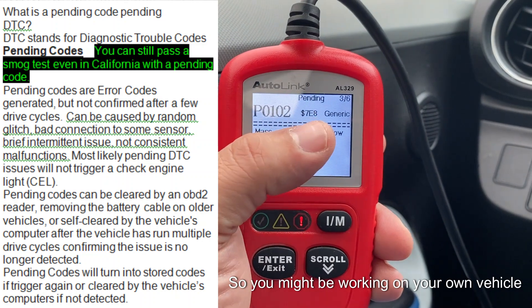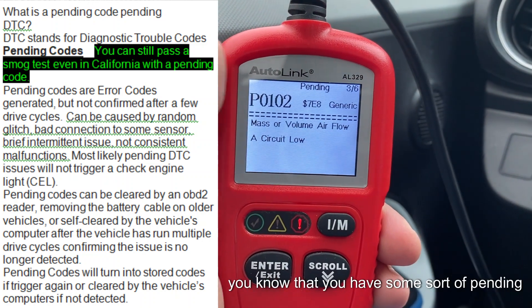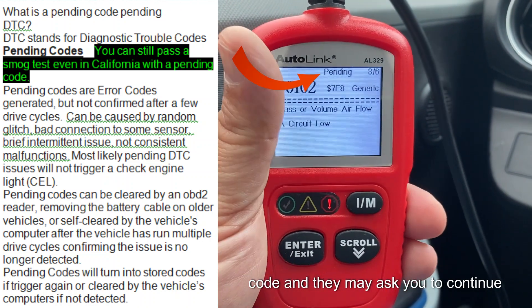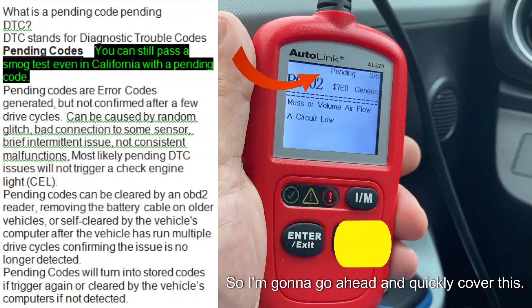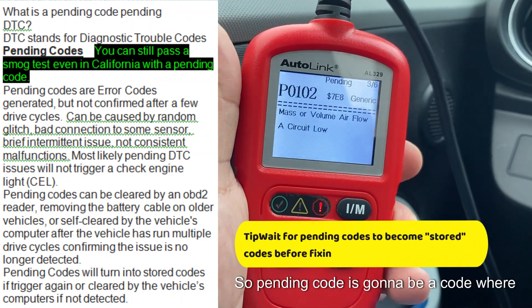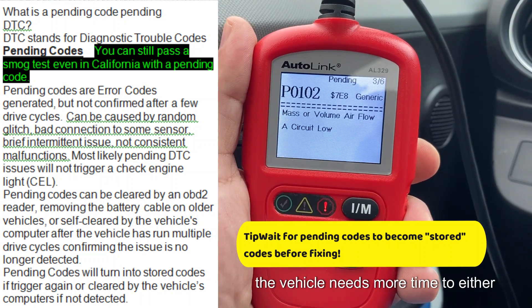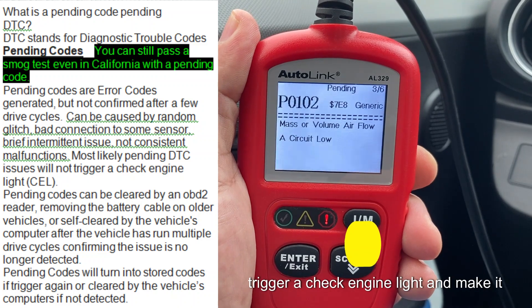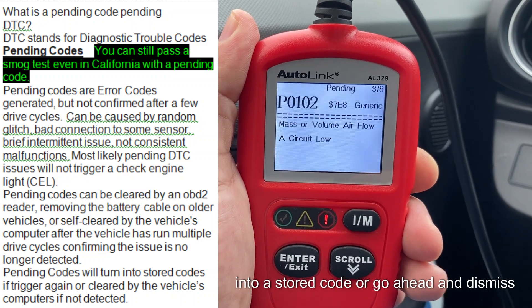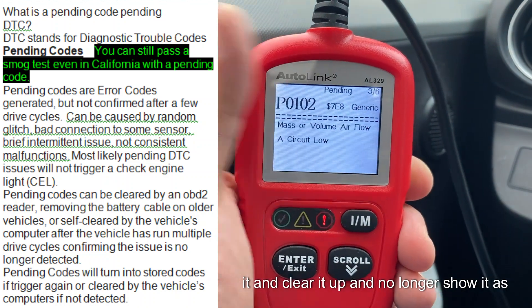You might be working on your own vehicle, or you might get a call from a shop letting you know that you have some sort of pending code, and they may ask you to continue driving the vehicle or ask you to fix it. A pending code is a code where the vehicle needs more time to either trigger a check engine light and make it into a stored code, or go ahead and dismiss it and clear it up so it no longer shows as pending.